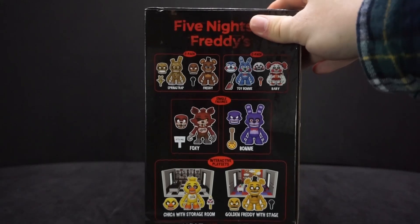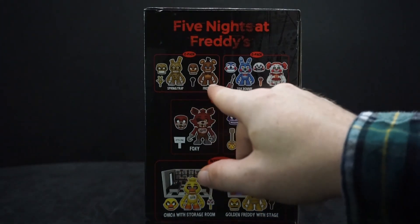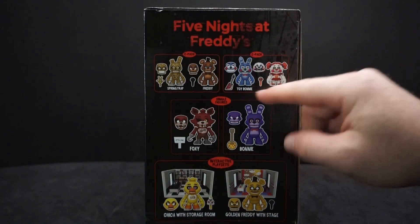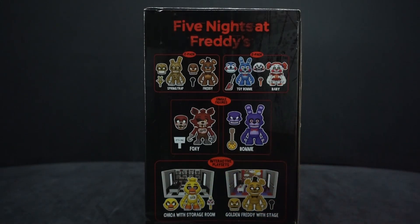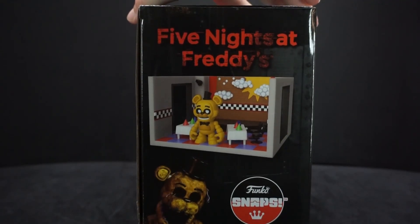On the side panel we can see all the other things they have — a bunch of two-packs, some singles, and another playset. For two-packs there's Springtrap and Freddy — I might get that just because it has Springtrap. There's also Toy Bonnie and Baby, Foxy Bonnie, and then Chica with Storage Room. I might end up getting them all.